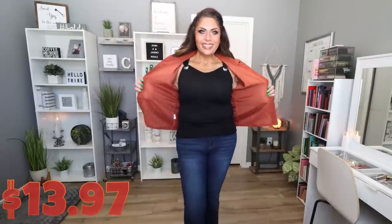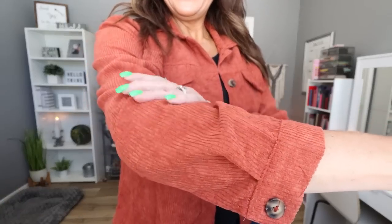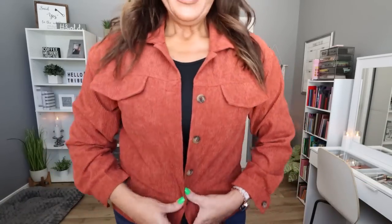I love this little corduroy jacket. This is definitely a lightweight corduroy — not heavy, very lightweight and very, very soft. I love the style, the length, the color of this. This is the corduroy button front trucker jacket. $13.97. It comes in two colors, sizes small through extra large. I picked mine up in a large and I love this. I love a good corduroy for fall and I love this kind of burnt orange color.